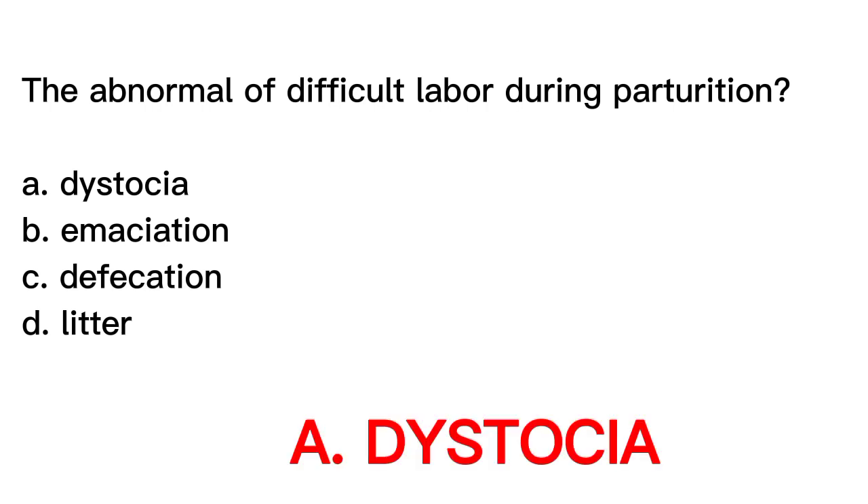The correct answer is letter A, Dystocia. Dystocia is a term used to describe abnormal or difficult labor during parturition. It can be caused by factors including fetal size or position, maternal health or anatomy, and environmental stressors. It is a potentially life-threatening condition for both the mother and offspring and requires prompt diagnosis and intervention by a veterinarian. Emaciation refers to extreme thinness due to malnutrition or disease. Defecation is the elimination of waste through the rectum and anus. Litter refers to a group of offspring born during a single parturition event.